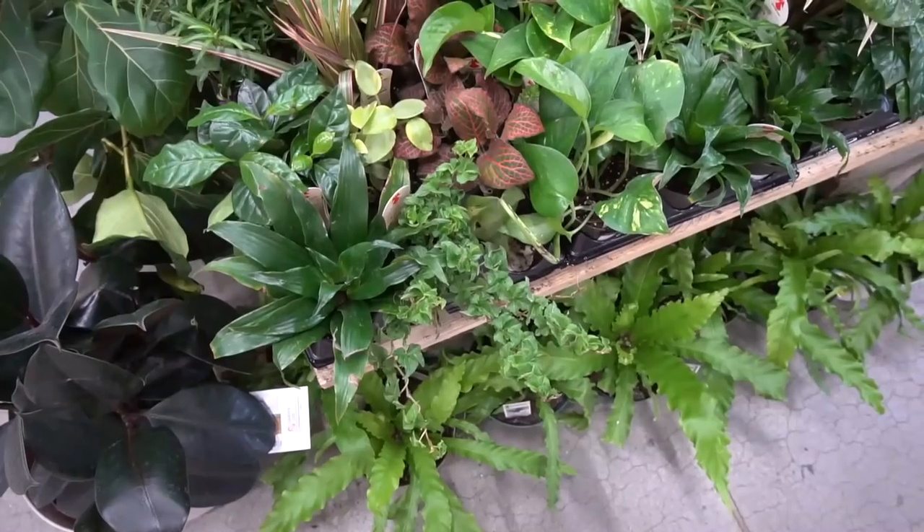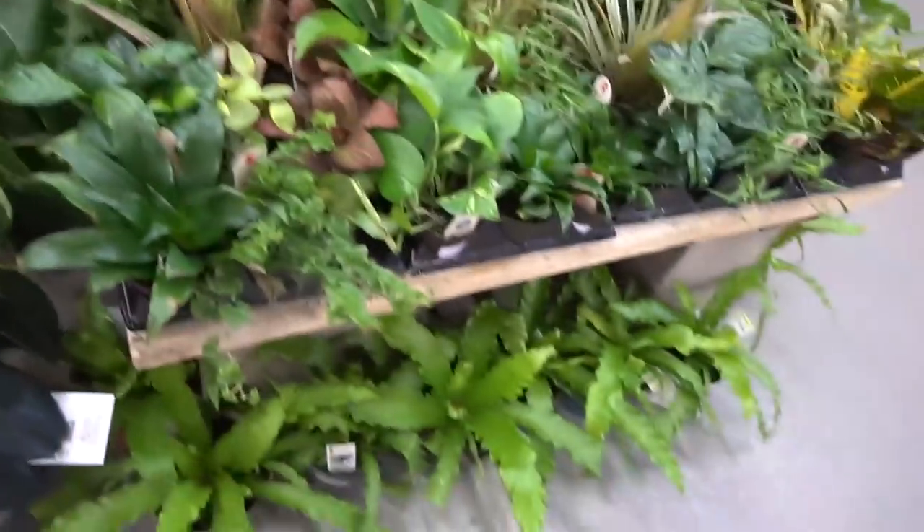Hey house plant friends, welcome back to my YouTube channel! Today we're gonna do a big box store house plant shopping vlog. We're gonna go to two Home Depots and one Lowe's with my friend Jess. Jess, say hi! Last time we were with Natalie and now we're with Jess — it's just a great week. We got golden hour happening, shiny and nice, so we're gonna go inside and take a look at the house plants.